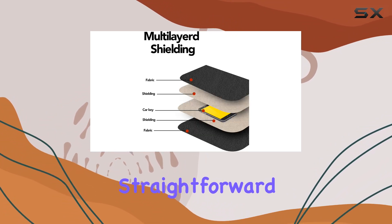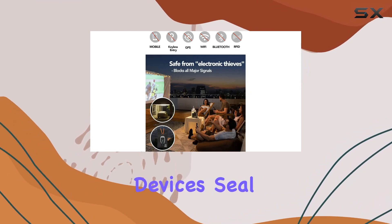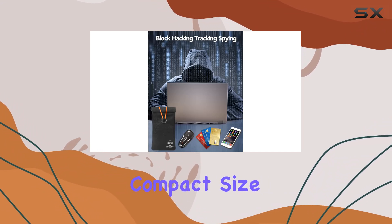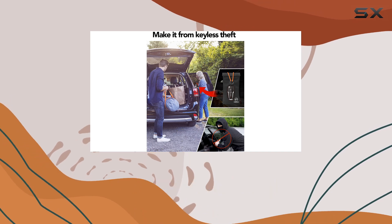the pouch is straightforward. There's no complicated setup or instructions to follow. Just insert your devices, seal the pouch, and you're good to go. Plus, its compact size makes it easy to carry in your pocket or bag, adding minimal bulk to your everyday carry.